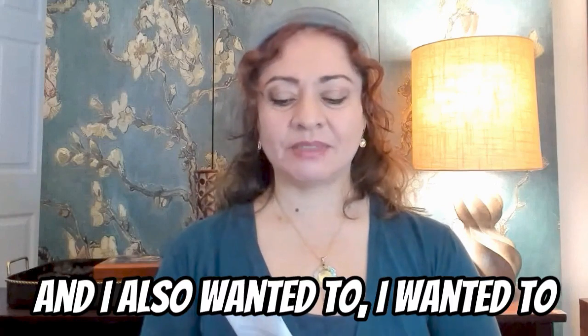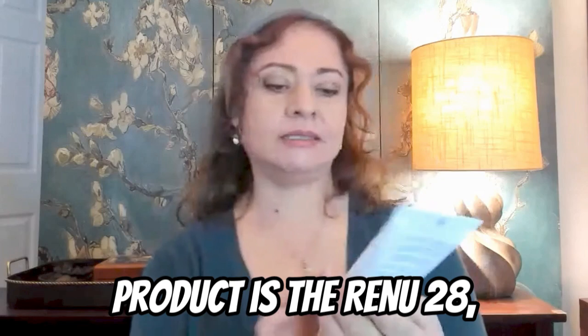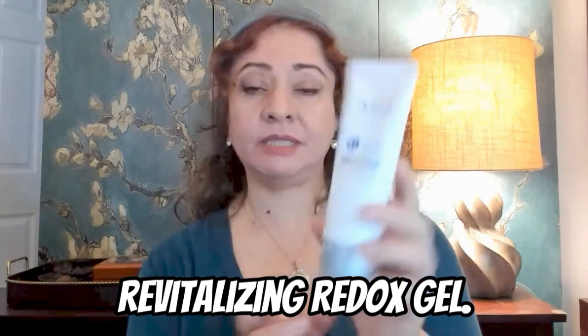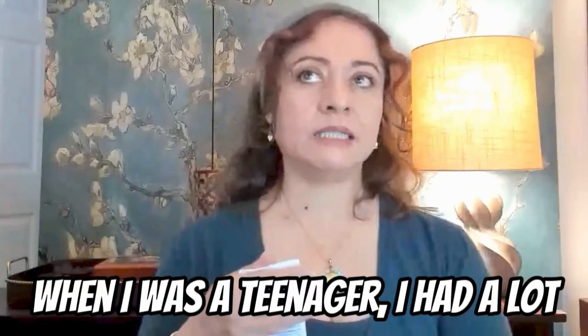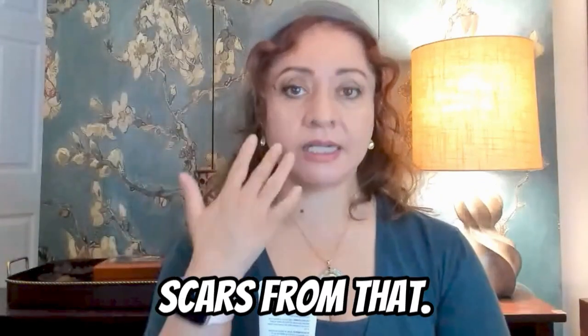I wanted to share with you about this ASEIA product, the Renu 28 Revitalizing Redox Gel. When I was a teenager, I had a lot of acne and unfortunately I got scars from that.